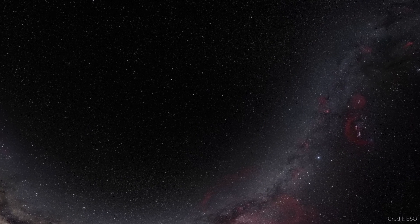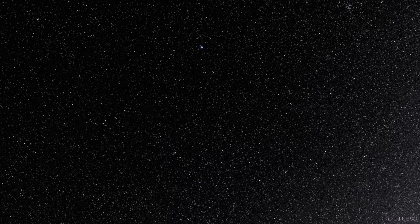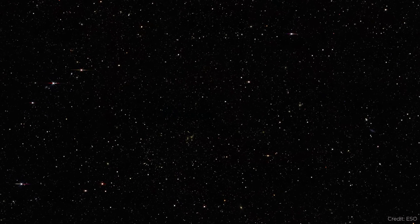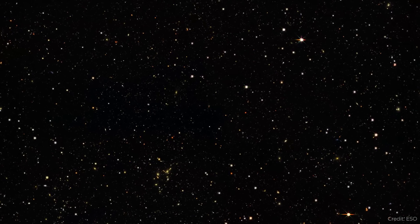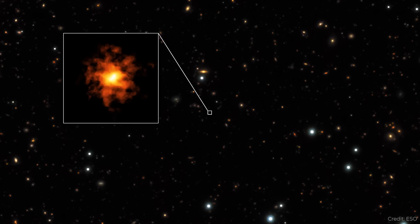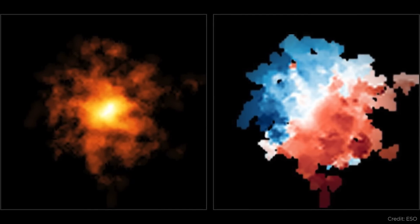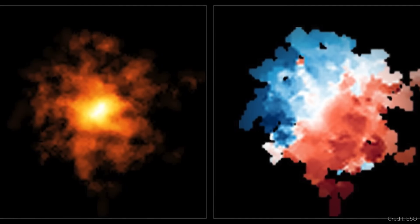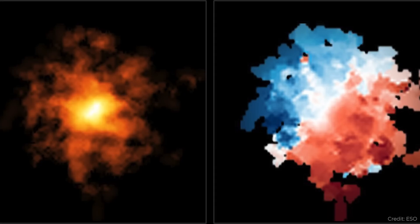A very distant galaxy is surprisingly similar to us. As we look out across the cosmos we are looking back in time, and it's not surprising that we see less and less mature galaxies as we look farther back. But a new galaxy has been discovered called Rebel 25, found using the Atacama Large Millimeter/Submillimeter Array. This galaxy was seen when the universe was only 700 million years old — just a fraction of its current age. And yet astronomers think they're seeing a hint of not just a rotating face-on galaxy, but an elongated central bar and distinct spiral arms — it could be a galaxy very similar to the Milky Way at just a fraction of our current age.